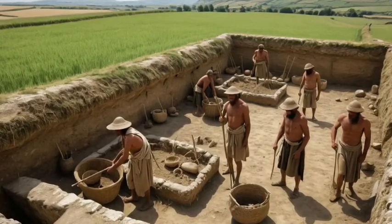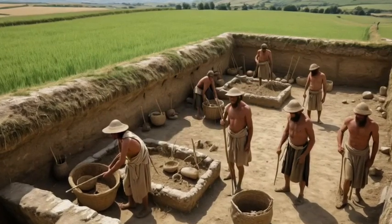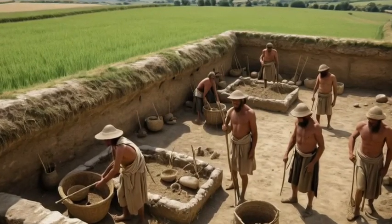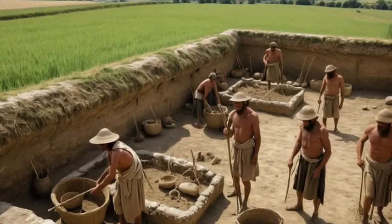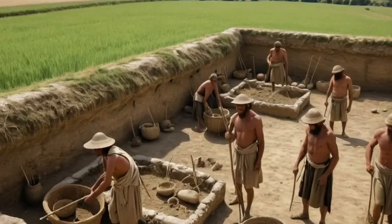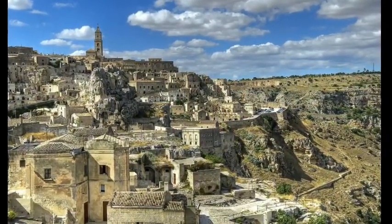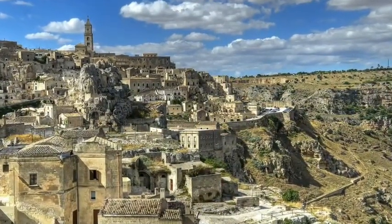DNA evidence shows that this wasn't a hostile takeover — it was a blending of cultures and people. The farmers and hunter-gatherers intermarried, sharing not just their knowledge but their very essence. This genetic blending is still visible today in modern Italians, a living reminder of a union that took place thousands of years ago. The rugged mountains and fertile plains created natural hubs where populations settled, traded, and mingled, laying the groundwork for the rich tapestry of cultures that would later flourish in Italy.